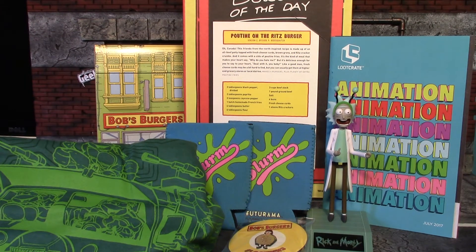So that's all the cool stuff we got in the July 2017 animation loot crate — another good month for loot crate. That is all I have for this unboxing video. I hope you guys enjoyed it and I will see you guys next time. Have a good one, bye for now.